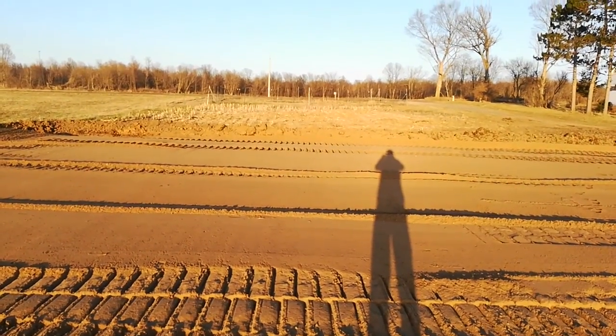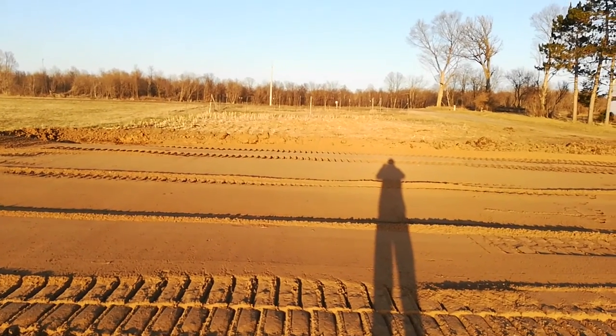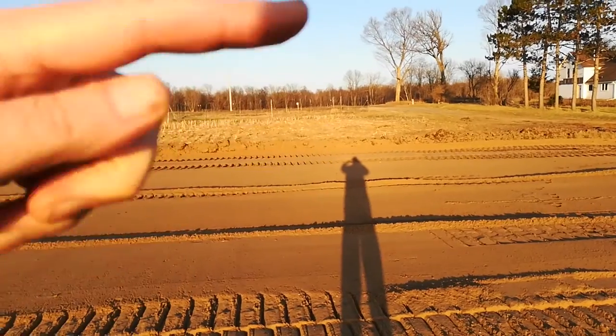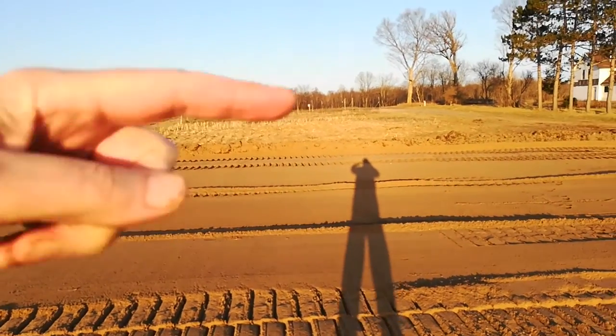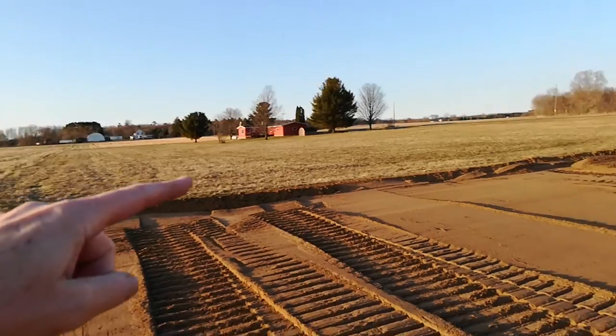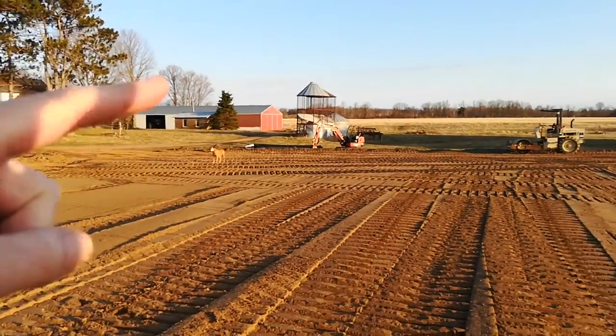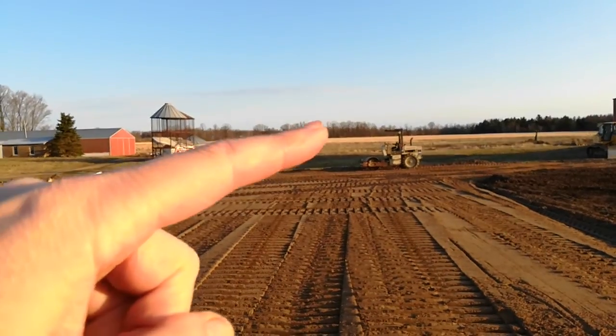Standing here, we're probably six or seven feet up from where if you go down that little hill it drops about seven feet down to the ditch or where the water comes through. The water comes from over here, makes its way around, and then back down over to the creek.